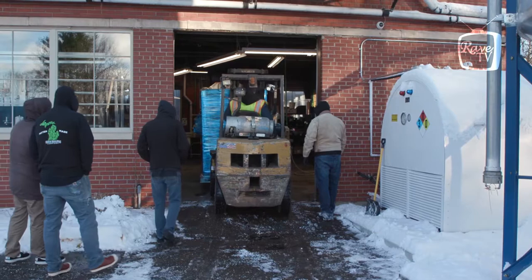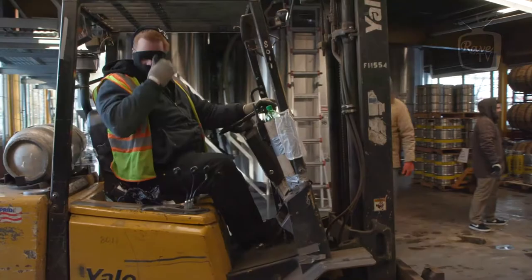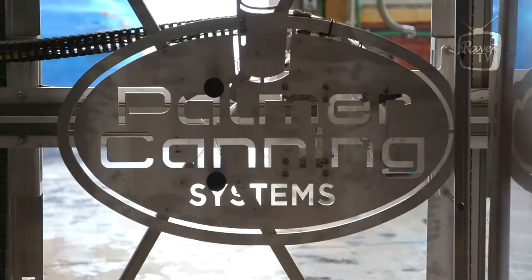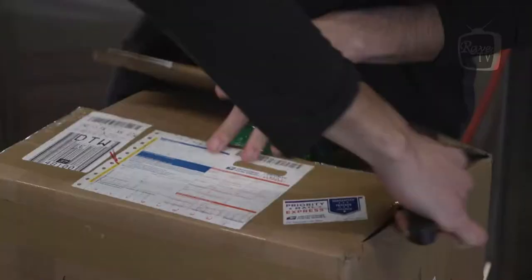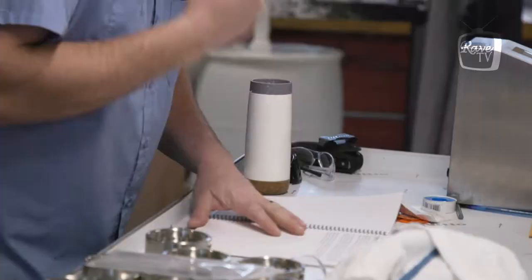It's a big machine — we shoehorned it into the building to a certain extent — but it's a brand-new, state-of-the-art canning line and we think it really helps us up our game on the packaged product. Not only are those cans a great canvas for the brand and the new branding, but the beer we're getting out of those cans is top notch. Everything we're doing back there is really in service of quality. We chose to partner with Palmer Canning — they've been great to work with; any parts or assistance we need will be here the next day, and you just can't quantify the value of that.